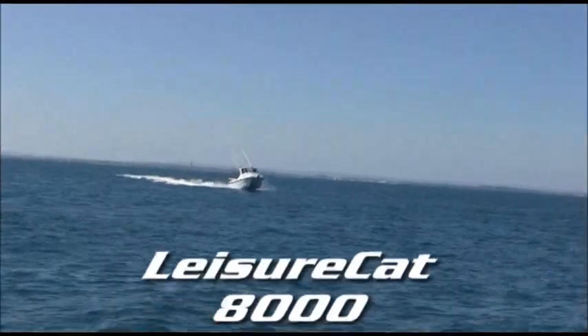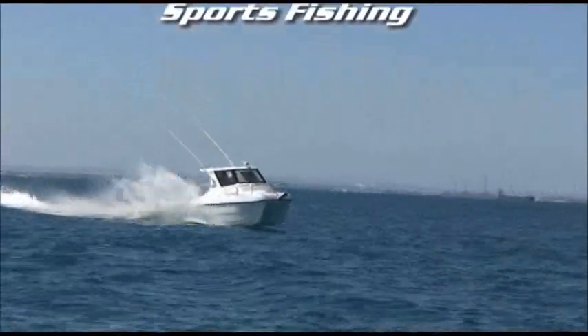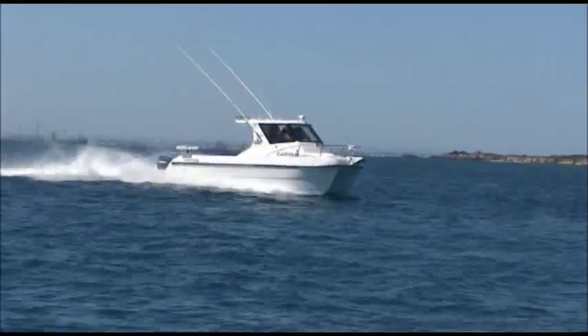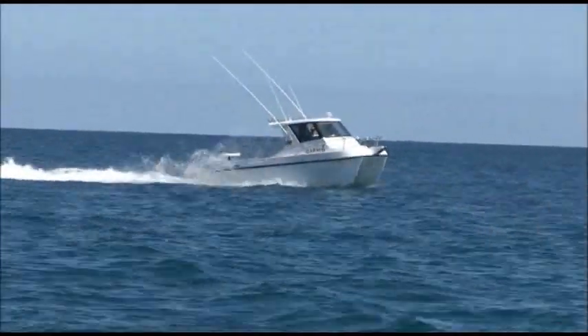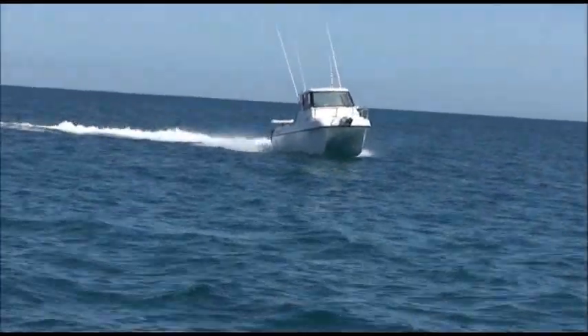The Leisure Cat 8000 Sports Fisher has proved to be a popular choice for recreational fishermen who like to tow their craft to the more pleasant, out of the way sections of the coast for that unforgettable experience that lives on in memory.